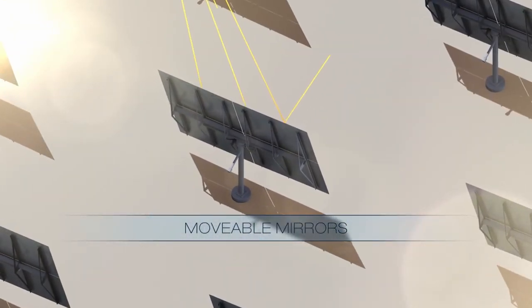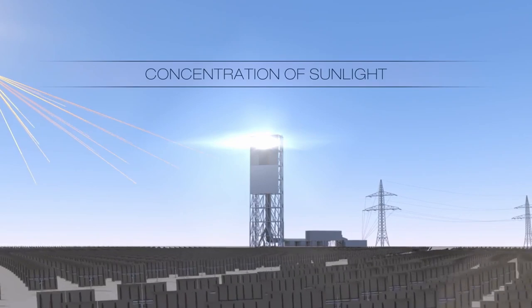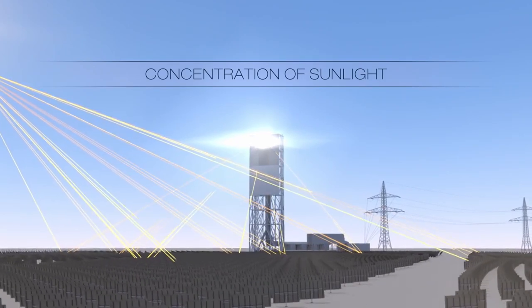In a plant of this kind, a field of heliostats tracks the sun's rays and focuses them onto the receiver, which is located at the top of a tower.